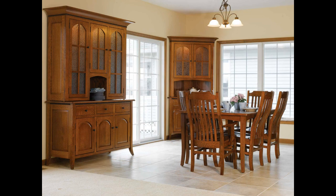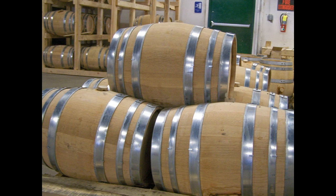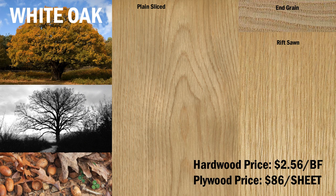Typical uses of white oak include arts and crafts furniture. In addition to the marine industry, oak is used as barrel staves for whiskeys and wines, and high-quality logs are made into veneer for residential and commercial interior woodwork. White oak also makes an excellent flooring material. White oak costs $2.56 per board foot for lumber, and white oak-faced sheet goods are also available for $86 per sheet for stock supplies. Custom veneered sheet goods may run up to several hundred dollars per sheet.